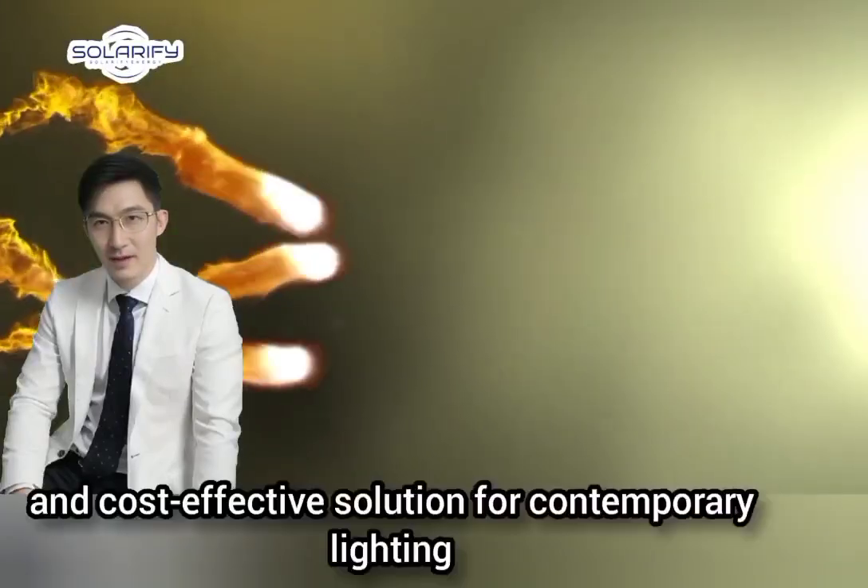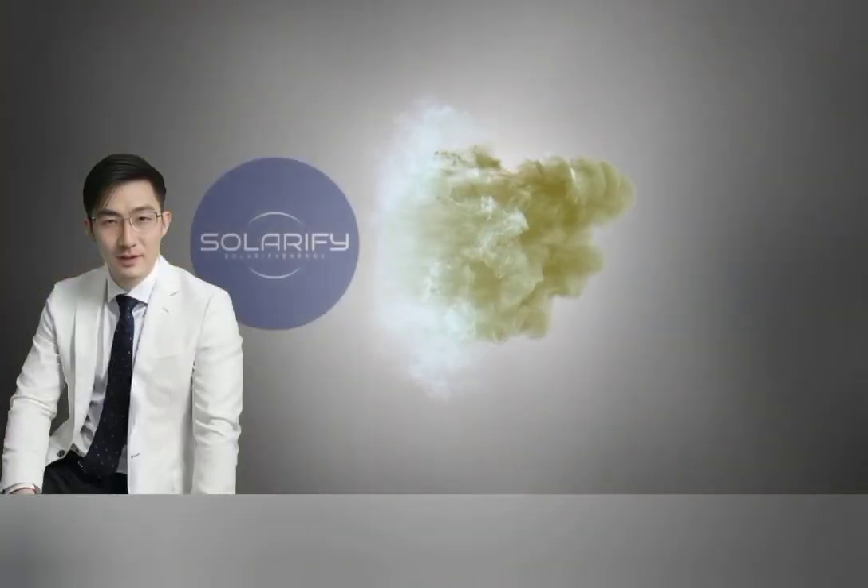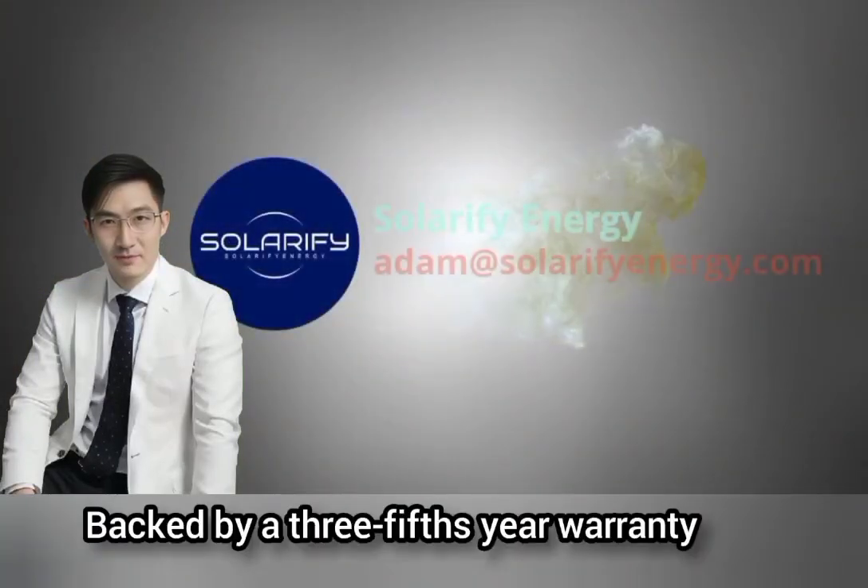Providing a smart, eco-friendly, and cost-effective solution for contemporary lighting and security requirements, backed by a three-to-five-year warranty.